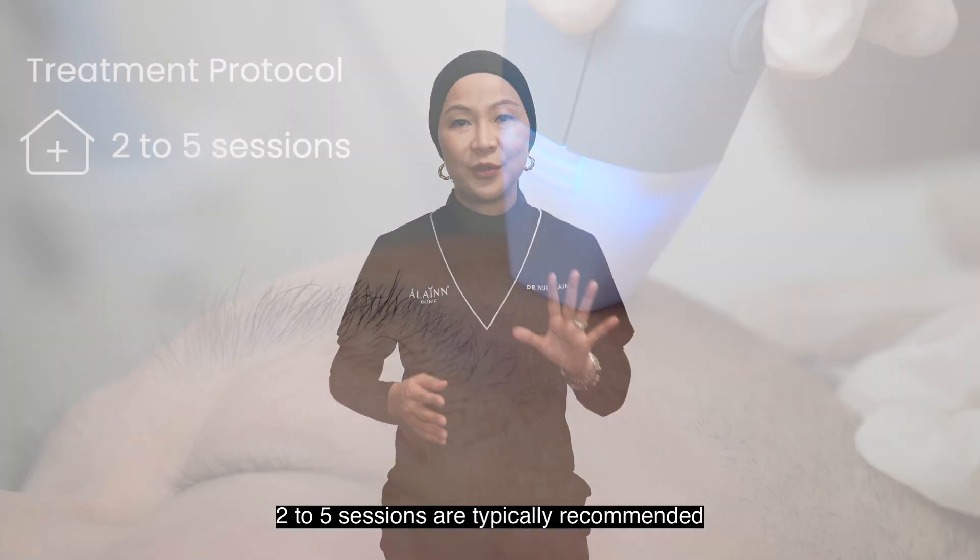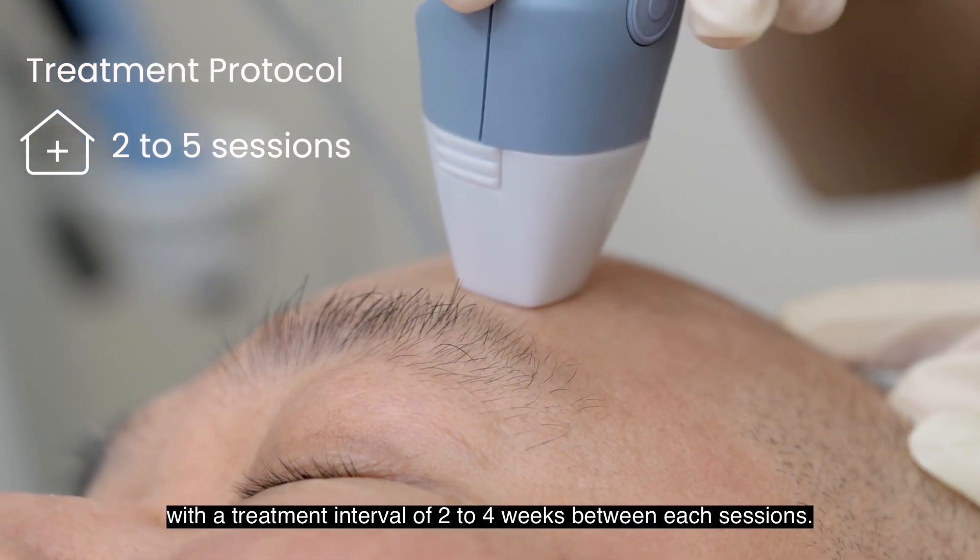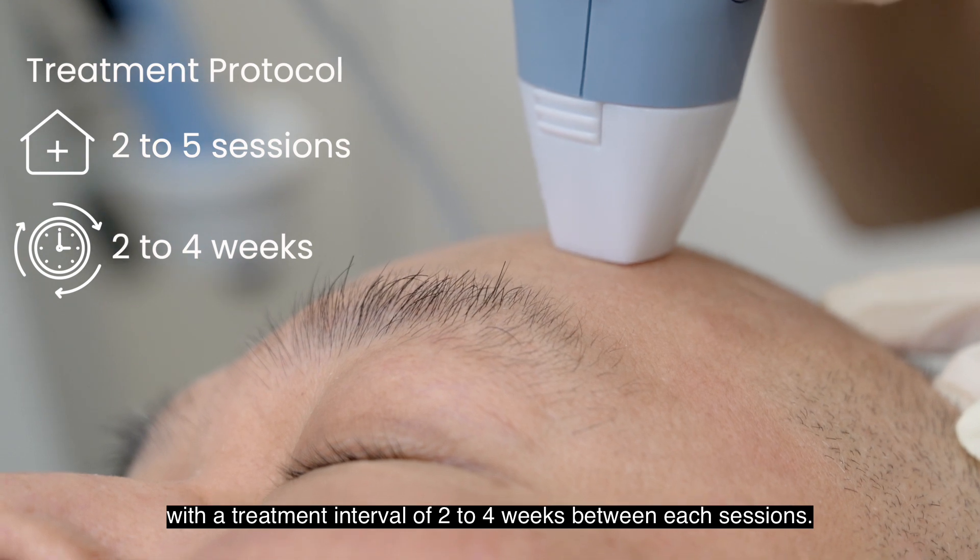For optimal results, a series of 2 to 5 sessions are typically recommended with a treatment interval of 2 to 4 weeks between each session.